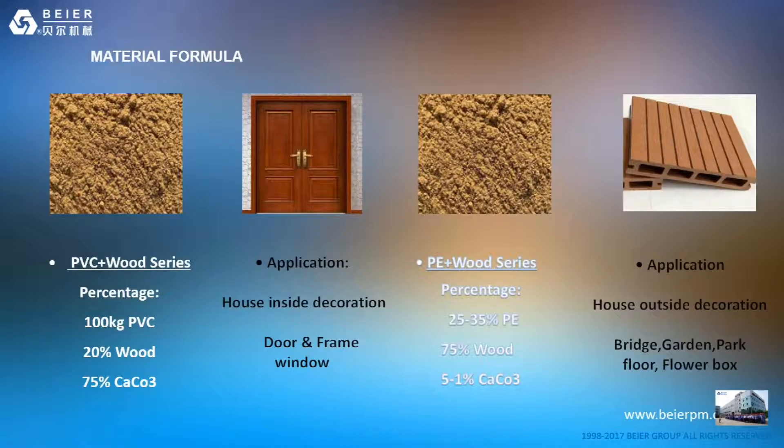Here is the material formula for your reference. For PVC plus wood products, the percentage is about 100 kg PVC with 20% wood. The application is mainly for indoor decoration such as doors, door frames and windows. Another option is PE plus wood: PE at about 35% — sometimes higher — and 75% wood powder. That application is for outdoor decoration like bridges, garden and park flooring, and flower boxes.